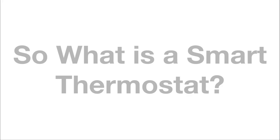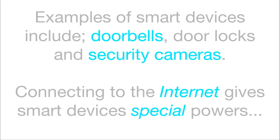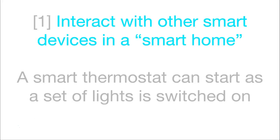So what is a smart thermostat? A smart thermostat is an example of a smart device, and a smart device is an everyday household gadget that can connect to the internet. Examples of smart devices include doorbells, door locks and security cameras. Connecting to the internet gives smart devices special powers. For instance, a smart thermostat can activate when a set of lights is switched on.